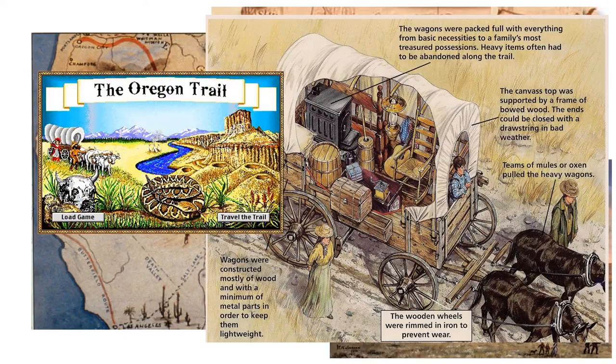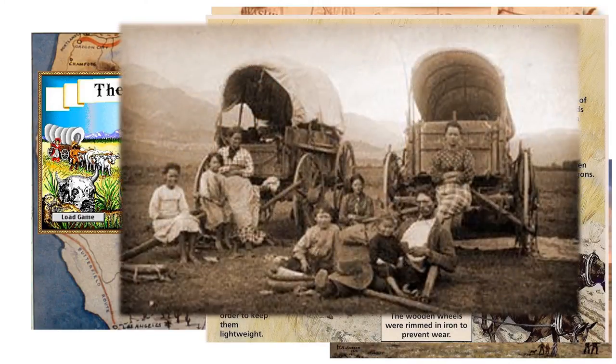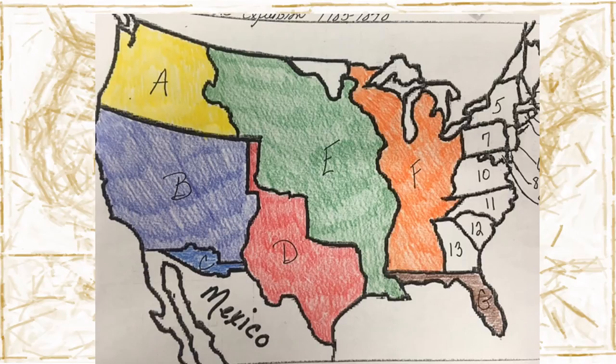Oregon Territory included not only what we now call Oregon, but also Washington State, Idaho, and parts of Montana and Wyoming. Oregon Territory was a region that Great Britain controlled, but through a treaty with the British, the United States gained control of the territory in 1846. Official statehood came about 10 years later in 1859, while Buchanan was president. Where is the Oregon Territory? I hope you said A.